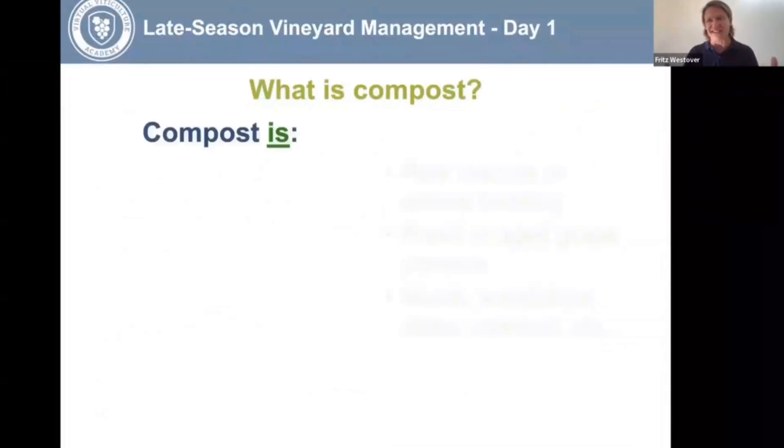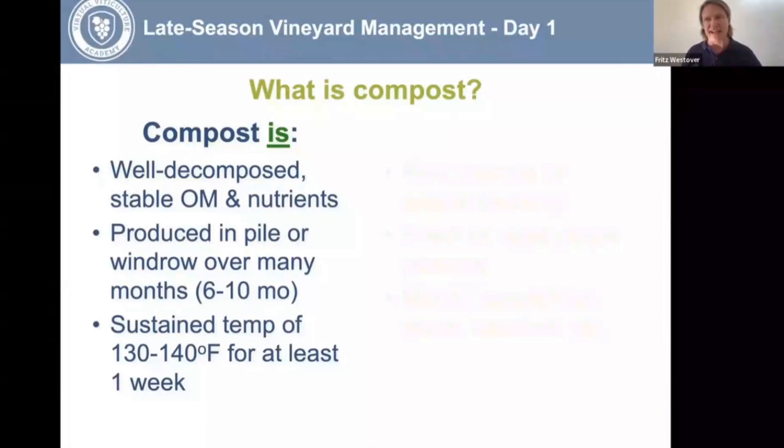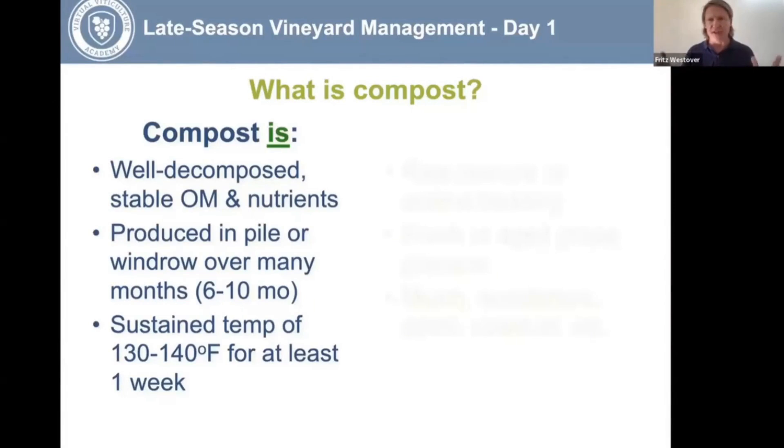What is compost? This might sound like a basic question, but you'd be surprised how many growers show me pictures of something they're putting in their vineyard and telling me is compost — when it's not. Compost is well-decomposed, stable organic matter and nutrients. Those nutrients are stable because they're bound up in the organic matter, acting like a slow-release fertilizer over time. You've heard of cation exchange capacity — that's your soil's ability to hold onto cations or nutrients with a positive charge, like magnesium, potassium, and iron.